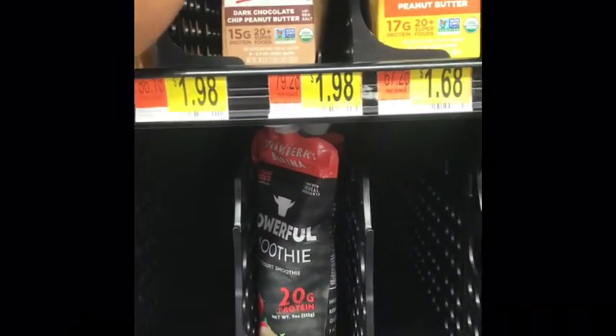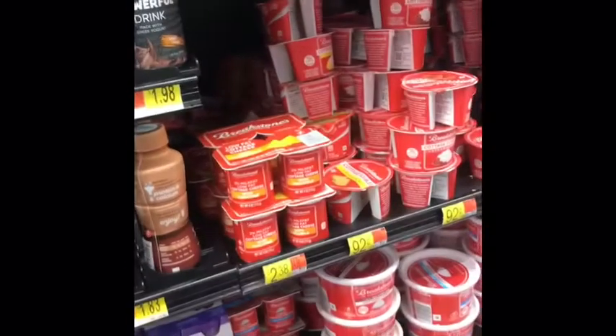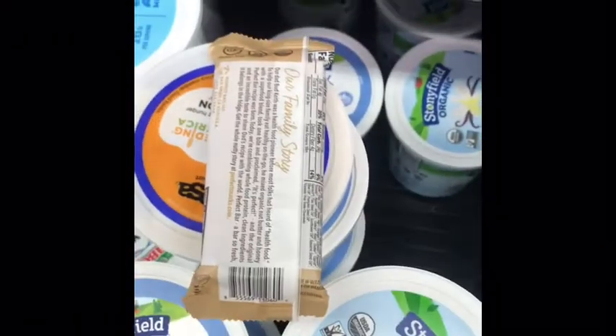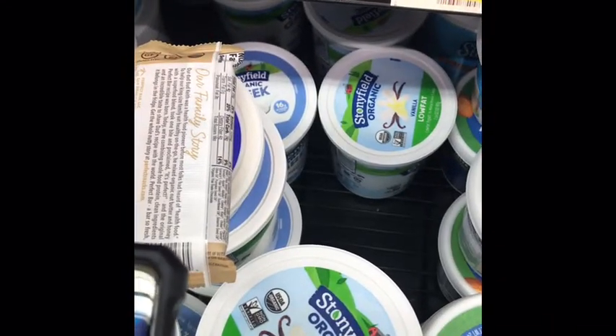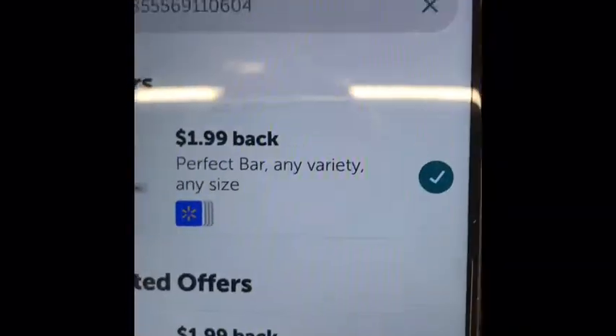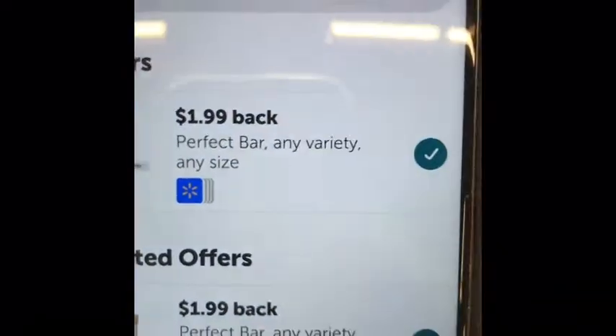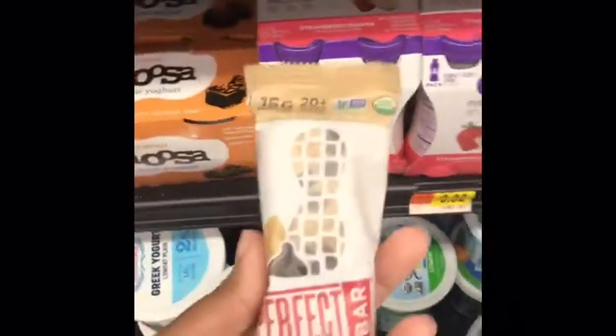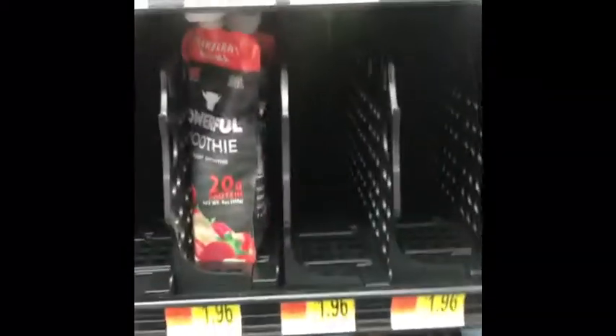The next thing we're going to pick up is perfectly free — it's the Perfect Bar. These are $1.98. On Ibotta, we're going to scan it. I want the dark chocolate — I hope this one works. We get $1.99 back, so it's perfectly free and we make a penny. So free with a little overage. We're going to throw that in.